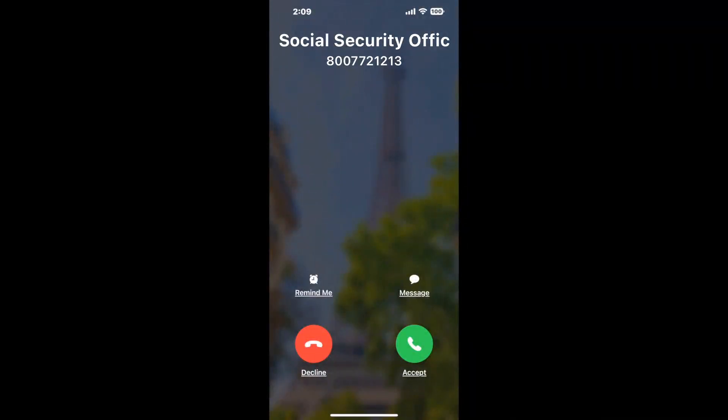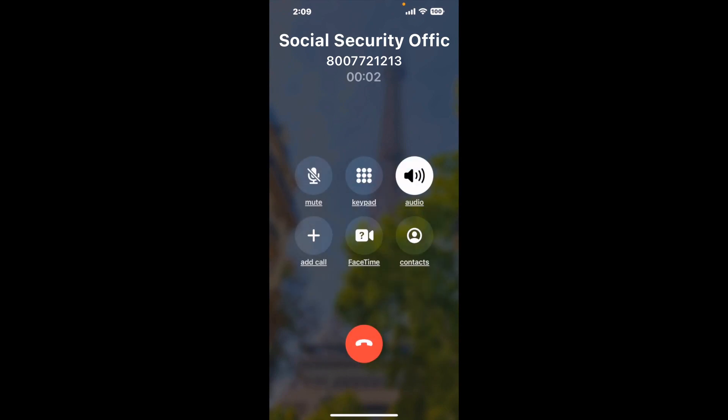It'll connect you directly to a human at Social Security Office 134 S 4th St, Easton, PA, 18042. It dials the number and stays on hold for you while it waits for an agent to take the call. When it detects an agent, it'll send the call to your phone.